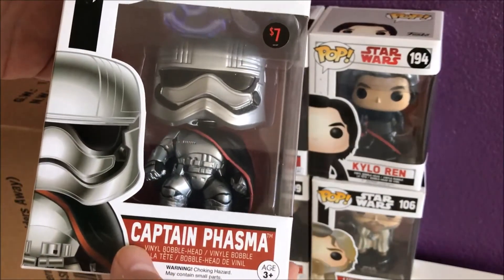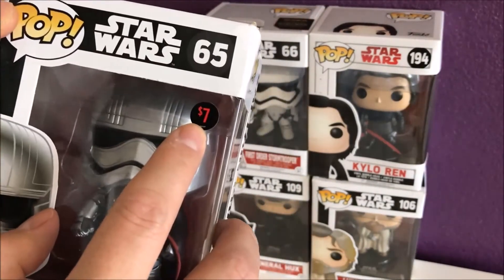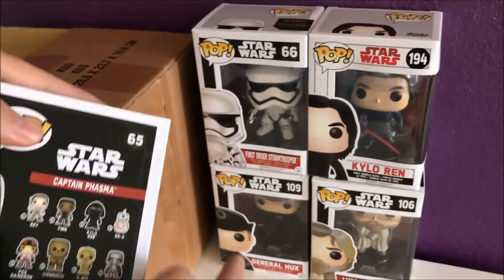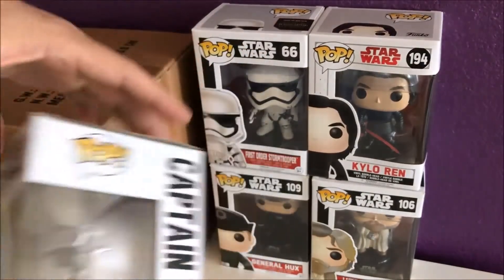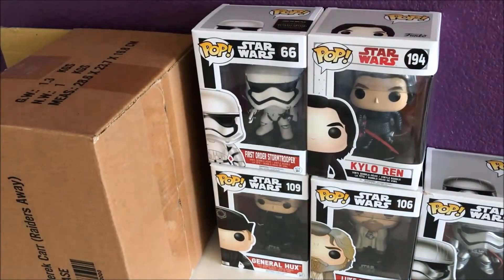And we got Captain Phasma. I guess he paid seven dollars for this one. This is from the same set as number 66, so it's almost a complete set — numbers around 65 and 66, just about the same range.